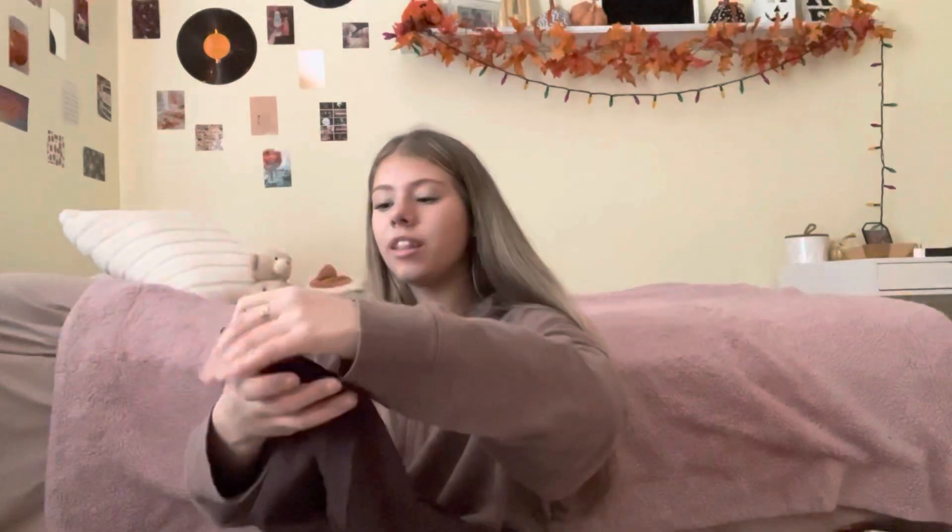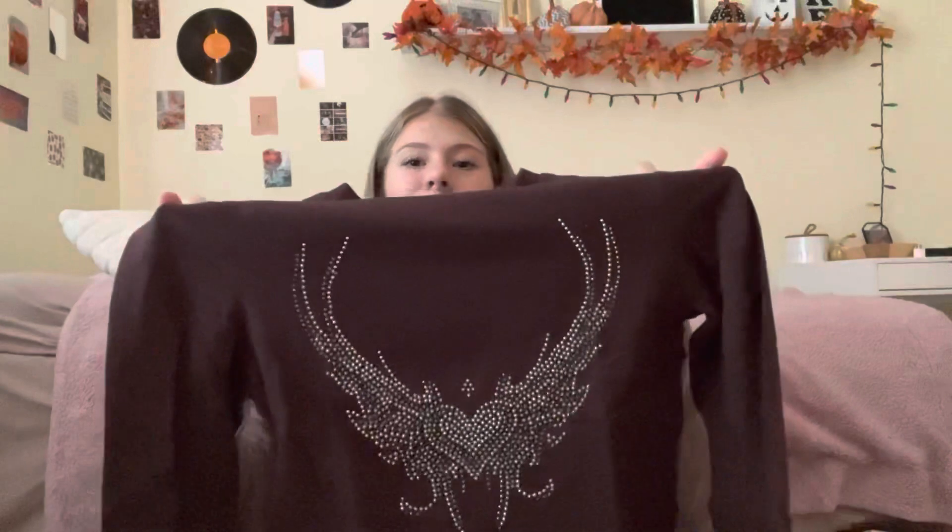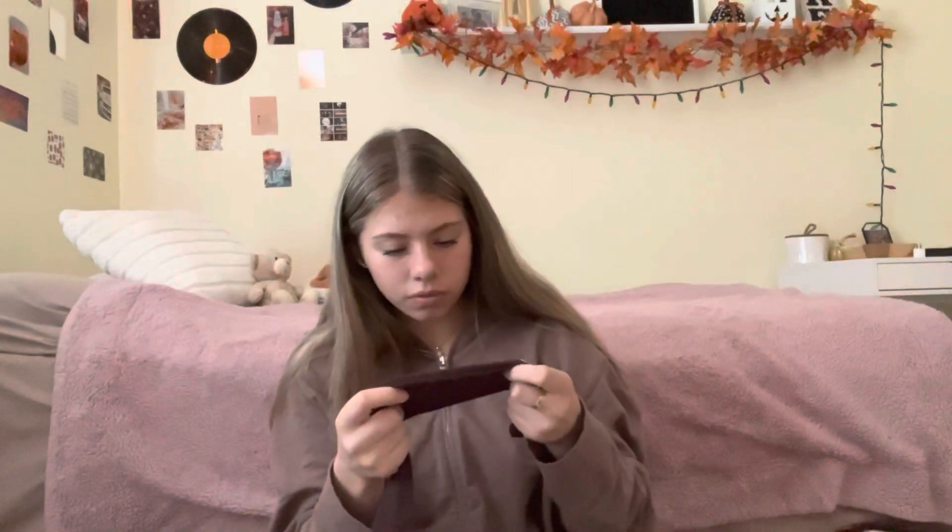This shirt — oh my gosh, I literally love this one. I got it in a medium because it's form-fitting. The material is so cute and it's not see-through at all.